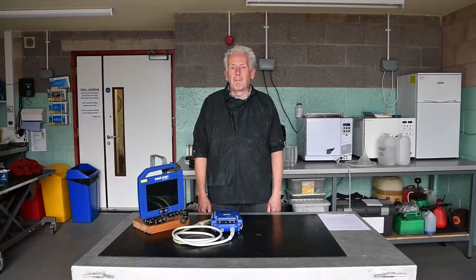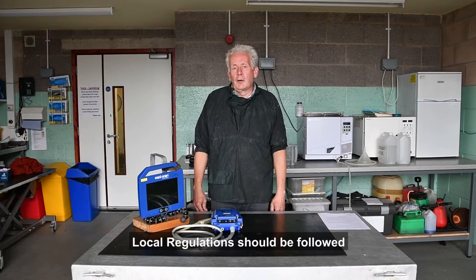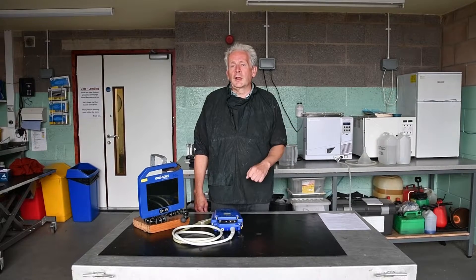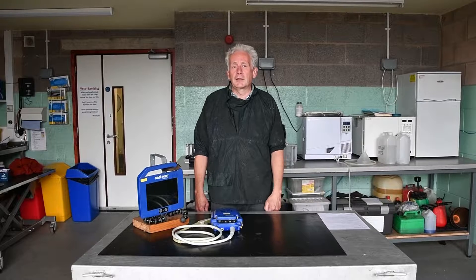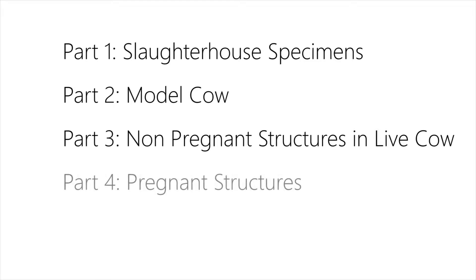Welcome to this video. My name is Mike Christian from Vetvis Consultants. This video is about the manual confirmation of pregnancy in cattle. Local regulations vary according to region, so this video should be used in conjunction with an approved training course. The video consists of four sections across three videos. The first part looks at slaughterhouse specimens, the second at a model cow, the third at non-pregnant structures in the live cow, and the fourth at pregnant structures in the cow.